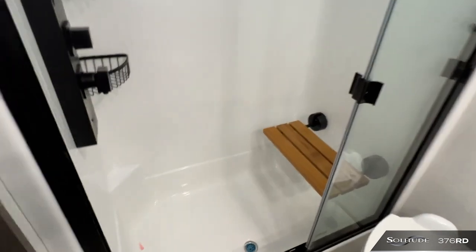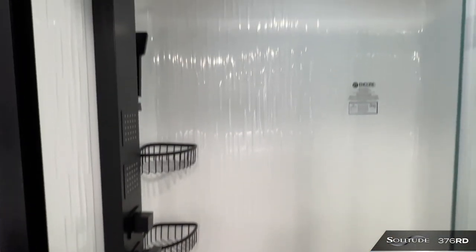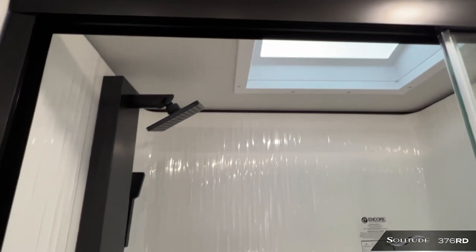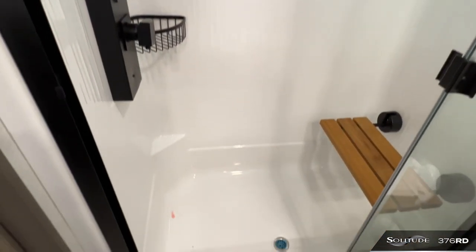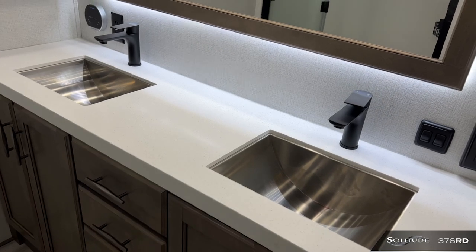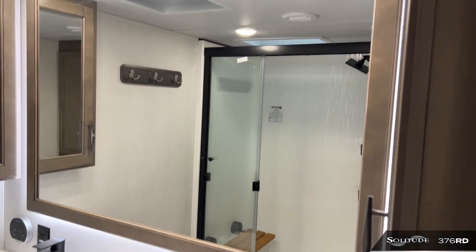The bathroom features the Solitude staple of a sunken shower. This sunken shower surround gives a more residential feel, more headroom height, and eliminates the big step up or step down that you may see in some competition products at this price point. In addition, the double sinks and large vanity mirror are a great addition to this new model.